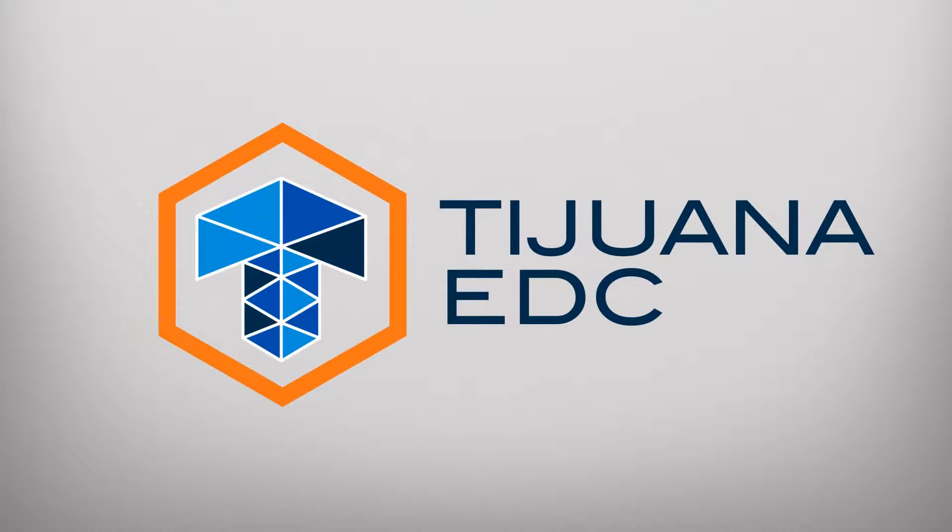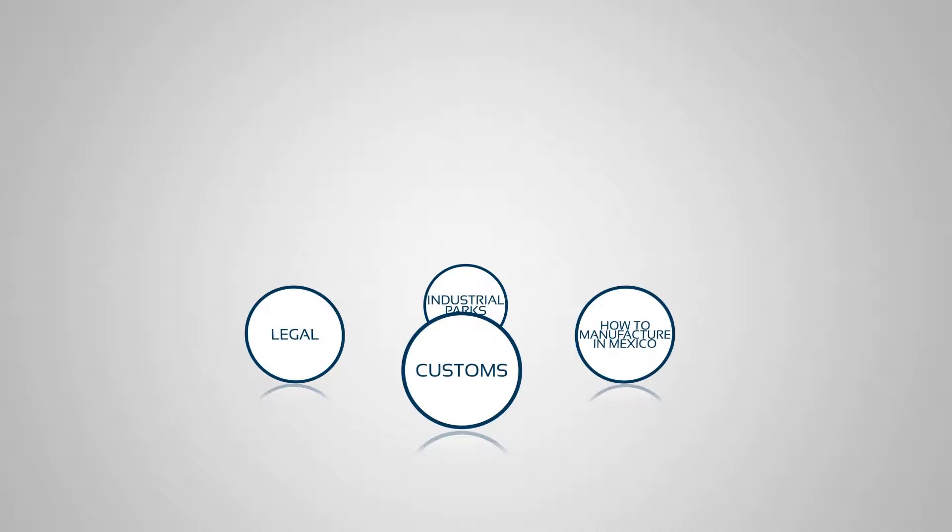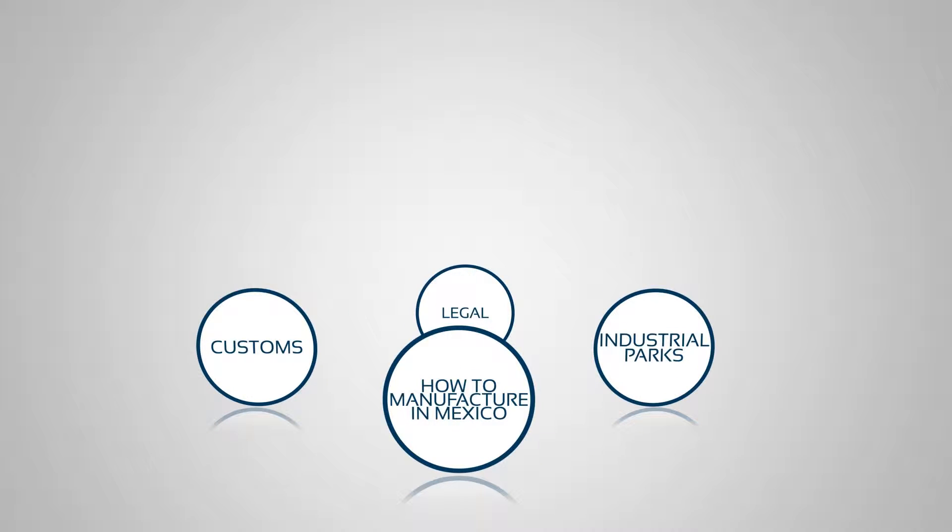Tijuana EDC, the advanced manufacturing platform for global competitiveness. How to establish a successful manufacturing operation in Mexico from the start.